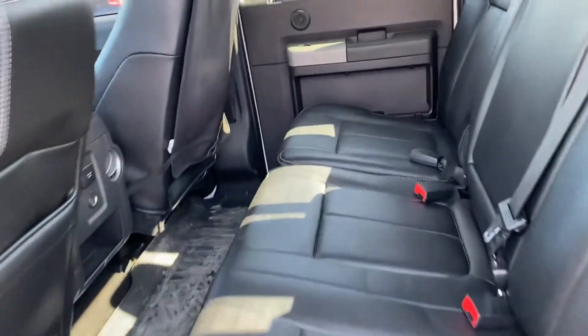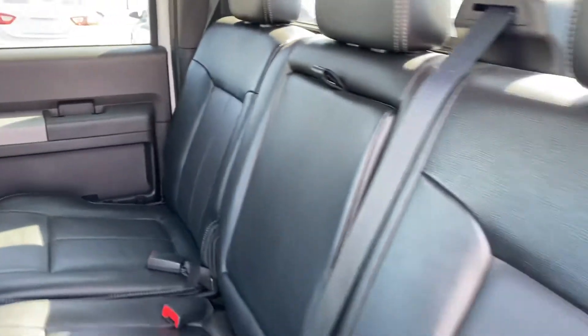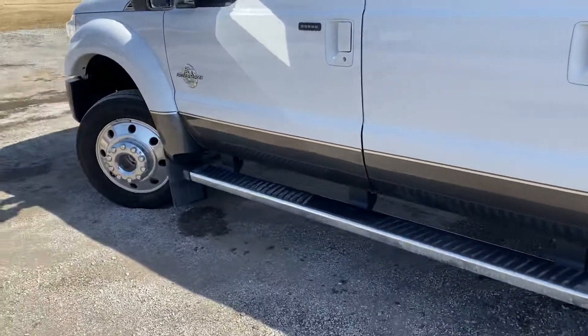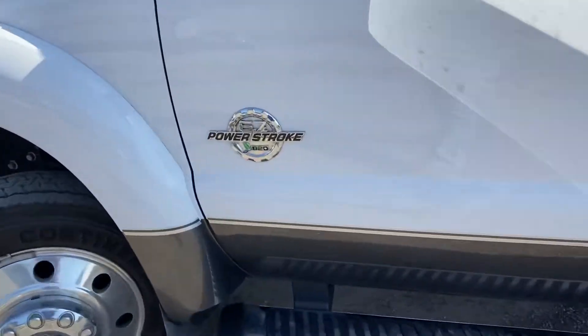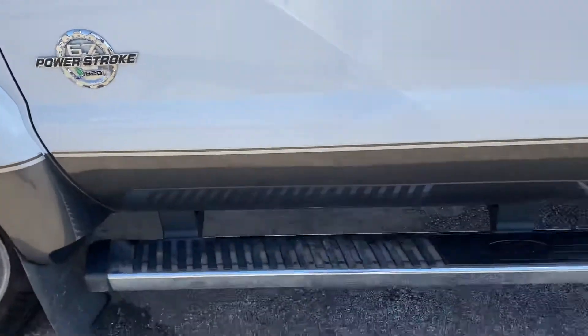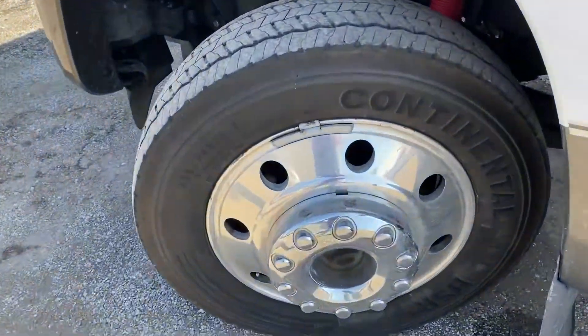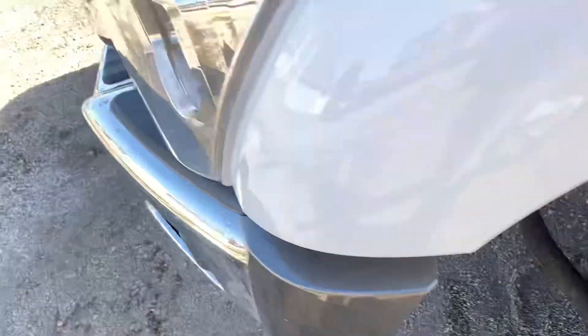Another shot of your back seat here. No rips or tears in the leather seats back here. As I'm sure you know, if you're looking at this truck, it's a 6.7 Power Stroke — a special motor, of course. Clean Carfax, one owner, no accidents. Everything's ready to go.